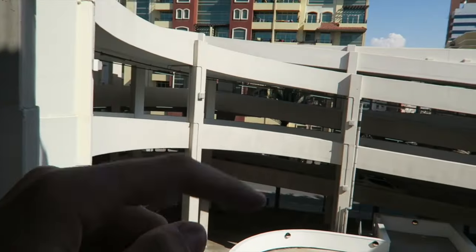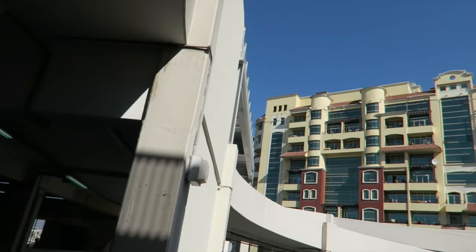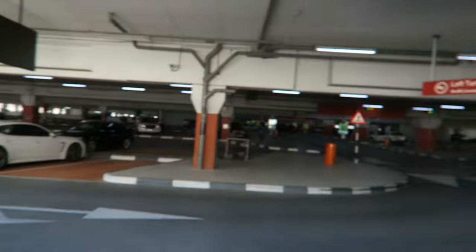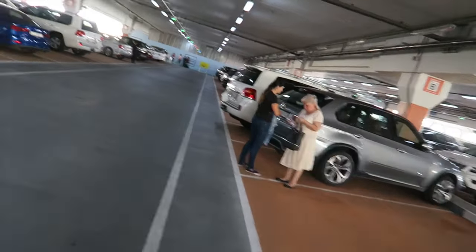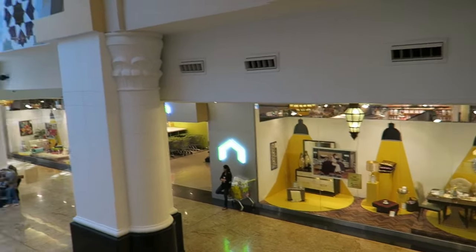Guys, I love the thing about Emirates Mall — the parking has so many floors. Look: first floor, second, third, and the roof, so four floors. Right now we're on the third floor. Let's go into the mall!